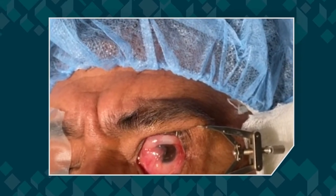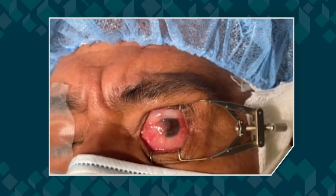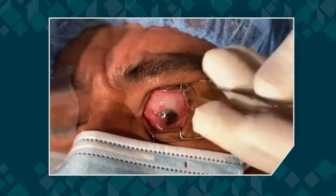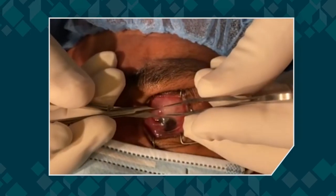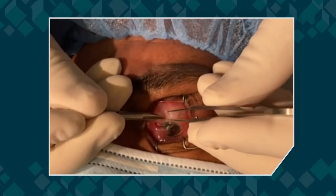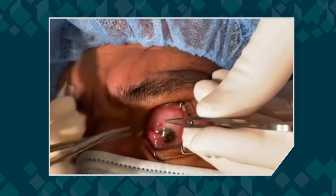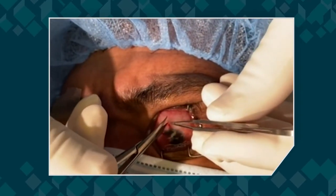The next step in the procedure is to excise the graft, but I want to stress how important it is to dissect the conjunctiva from Tenon's capsule. Tenon's capsule is the tissue that's problematic. We only want conjunctiva from the graft, and complications arise when too much conjunctiva is removed — it can be very tight when you do that.